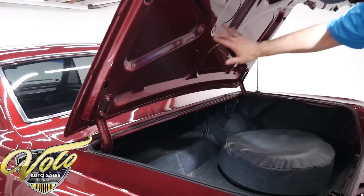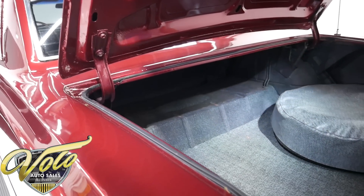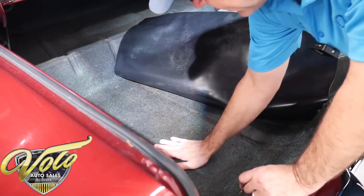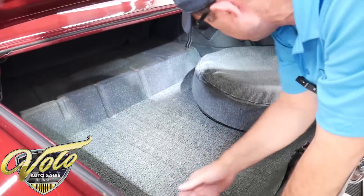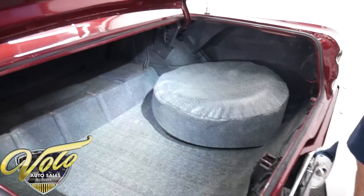Under the trunk lid it's painted. The jam is painted. The weather strip is replaced. Very respectable trunk compartment — it's rock solid. Underneath it's a little rough, a little bumpy, but solid. Got a couple of pinholes there. They spatter painted it, put in a new rubber mat, and got a tire cover over the spare.